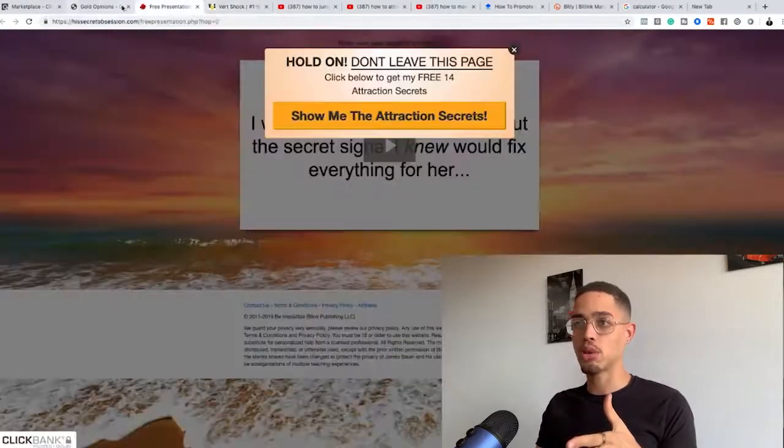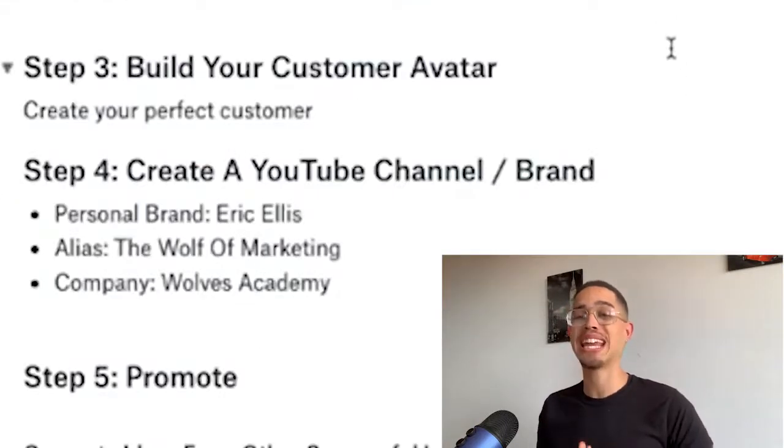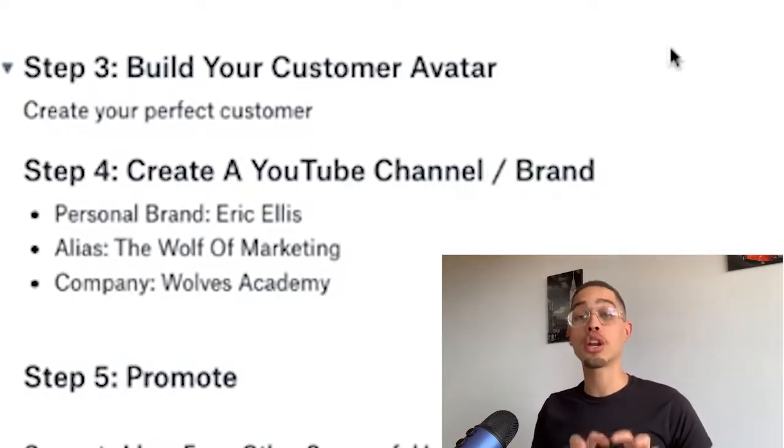So here's an example offer in the make money online niche, one in the romance niche, and one for the jump higher niche. There are other niches too like golfing and so forth. Step four — we're going to create a YouTube channel. I'm not going to teach you how to create a YouTube channel since there are plenty of videos on that, but you're going to not just create a channel — you're going to create a brand within that niche.